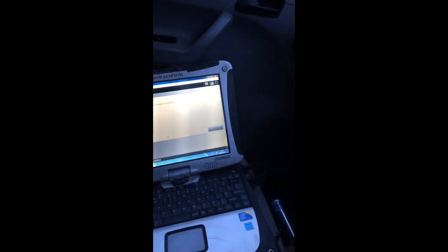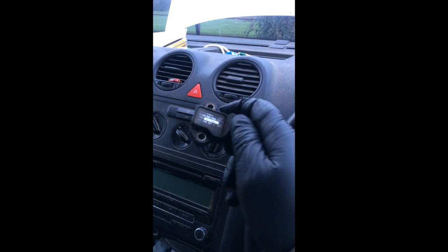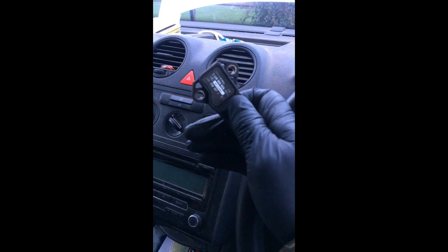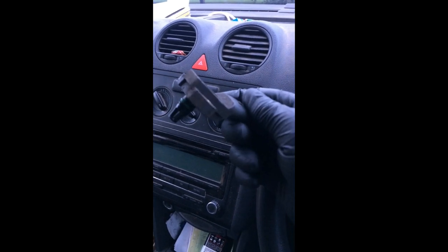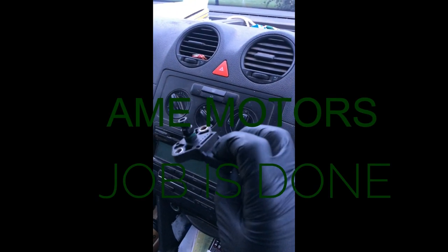Problem on the dash as well — just gone. So it was a faulty MAP sensor. If you have problems like your vehicle losing power, go to the nearest mechanic. It doesn't cost too much to fix it. See you — I hope this video really helped someone.